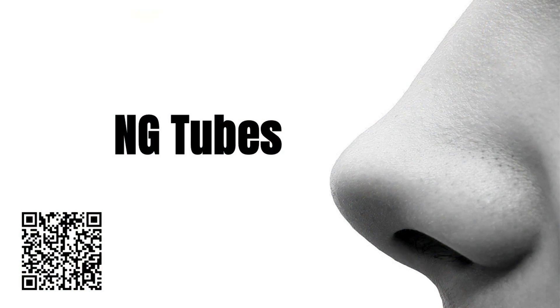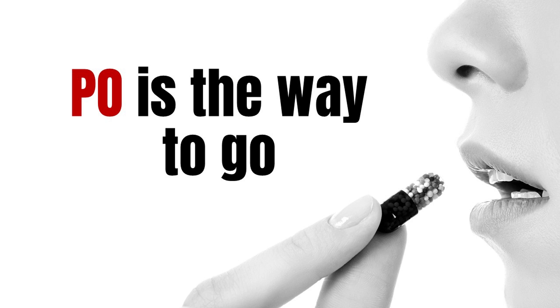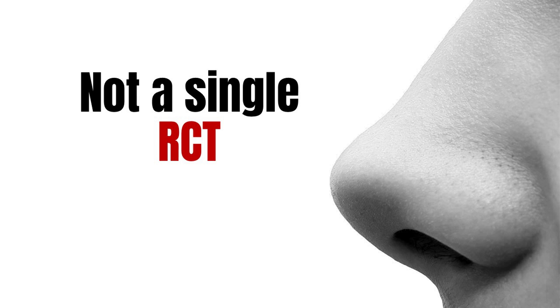As compared to most topics that I've covered in the past, NG tubes are really hard to discuss. The most recent video I put up was on a discussion of IV versus oral antibiotics, and there were dozens of RCTs — and oral is at least as good as IV in every case. But when it comes to the use of NG tubes in small bowel obstructions, there is not a single RCT in the history of medicine.